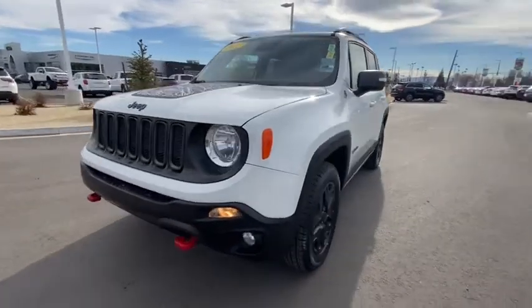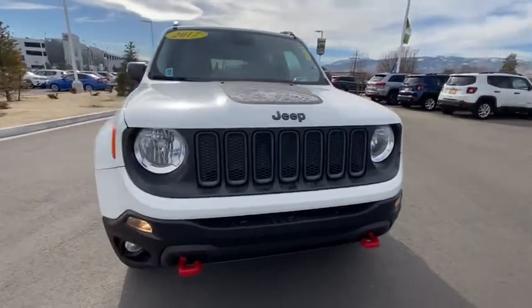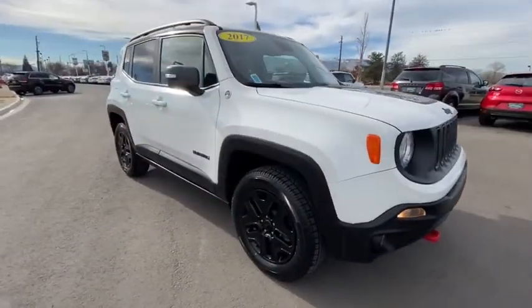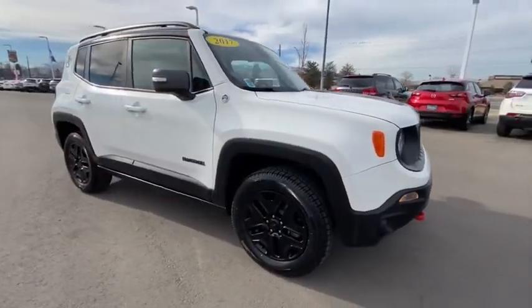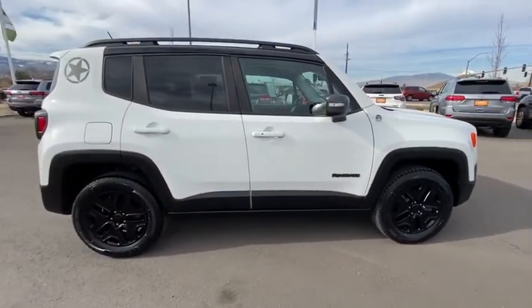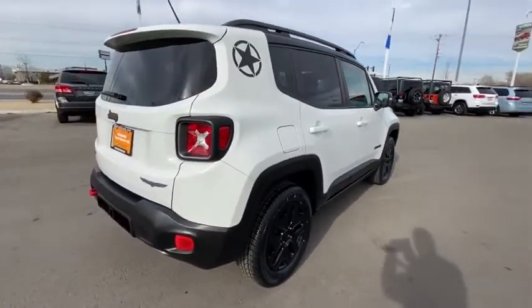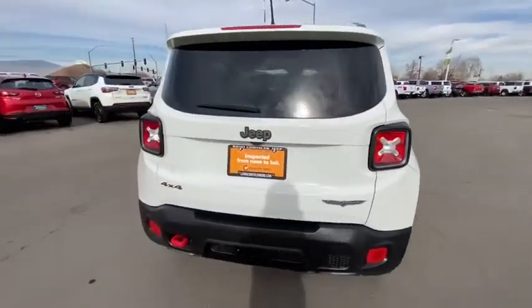Looking for the right vehicle? Check out the 2017 Jeep Renegade. The Jeep Renegade offers full-size capability built into a smaller SUV. The Jeep Renegade is an incredible combo of smart technology, cool colors, and innovative materials. It has a capable command center with the tools you need for discovering everything that's out there.